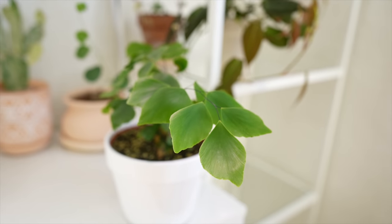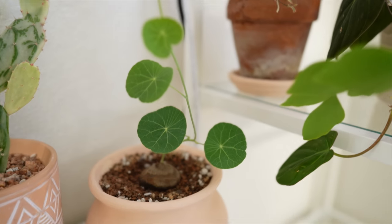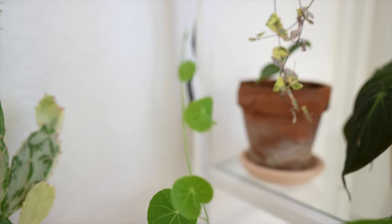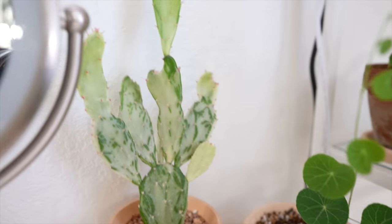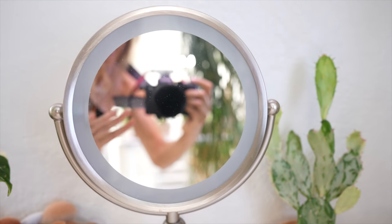Look at you - look at how dainty and lovely you're looking, and you with your little round leaves. Oh, and the little tiny round leaves - adorable! Everyone is looking very cute, including you guys. I love you guys. Bye!